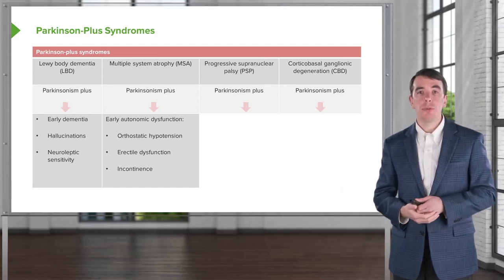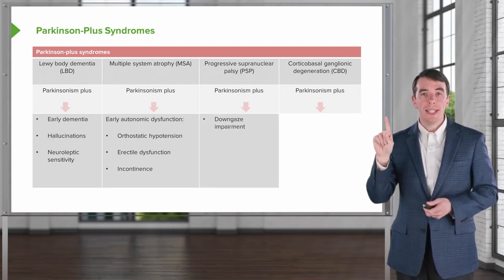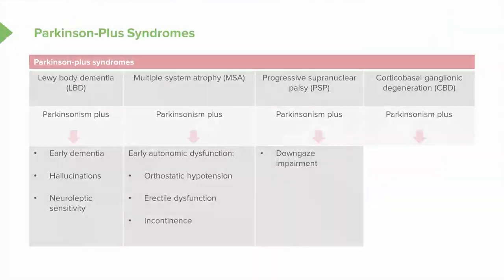Next, let's talk about progressive supranuclear palsy. The key things we see there are twofold. One is downgaze impairment — these patients have early vertical downgaze palsy; they can't look down. As a result, they have frequent falls. In Parkinson's disease, falls are late, but in PSP, falls are early.